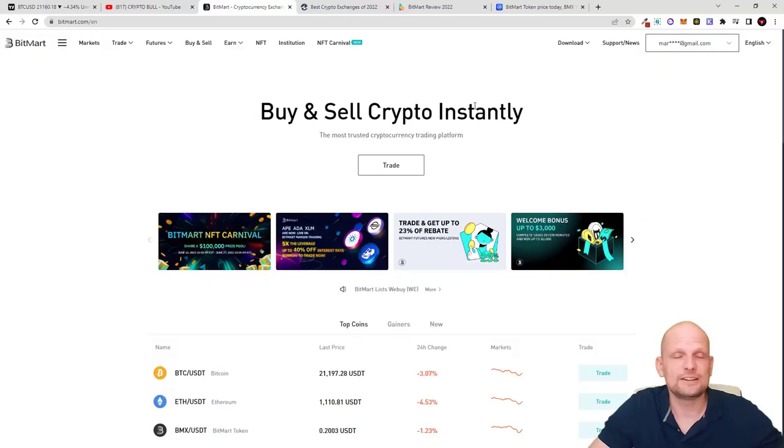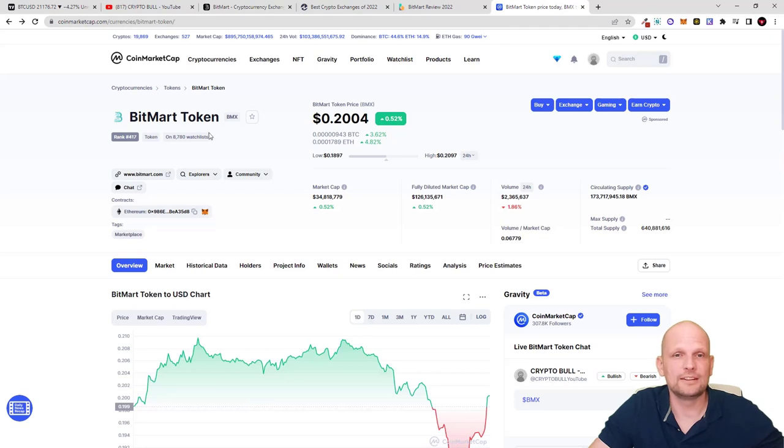Today we are taking a look at BitMart. This cryptocurrency exchange provides pretty much all the same features as other crypto exchanges, and it also has their native token — BitMart Token, BMX. I have also invested in this cryptocurrency, and there is a reason for that: if you hold BitMart Token you can get cheaper transaction fees on the BitMart exchange.